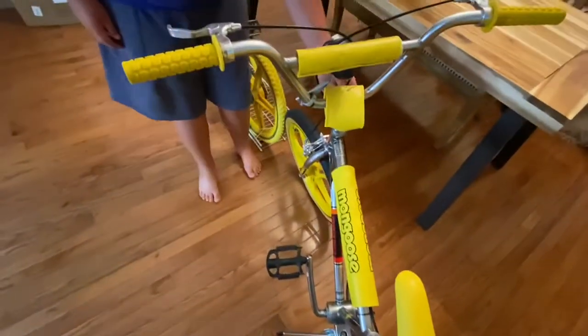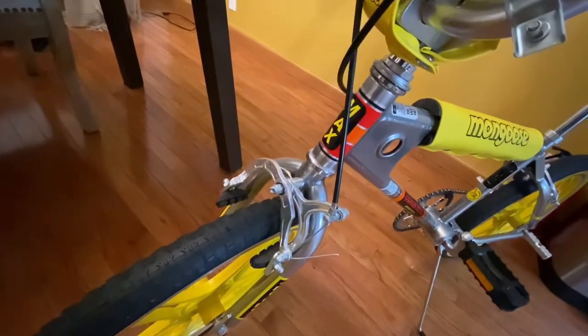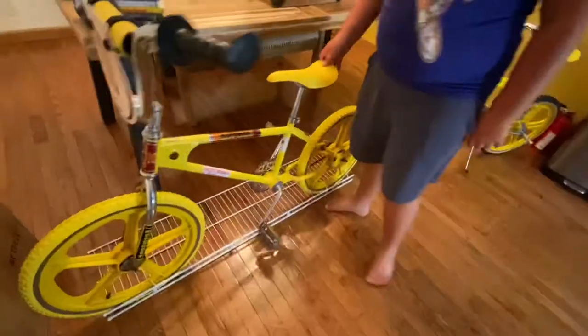Right here's the pads. Come up front. We have the Mongoose sticker, and the Mongoose is right there. That has her name on it. Yeah, 'Man Max.' And the original one says what? BMX?